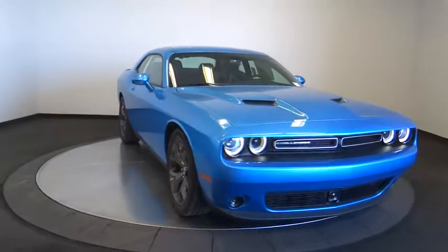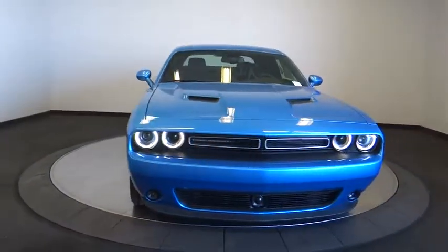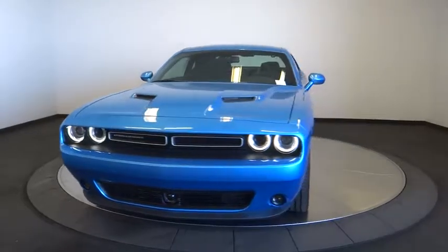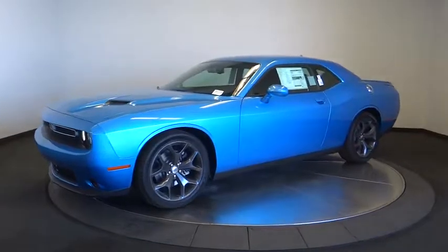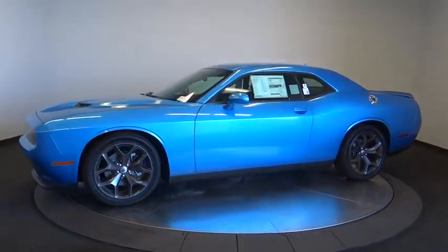The 2018 Dodge Challenger, rated most appealing mid-sized sport car by J.D. Power & Associates, delivers on style and performance. It's powerful, practical, and efficient.